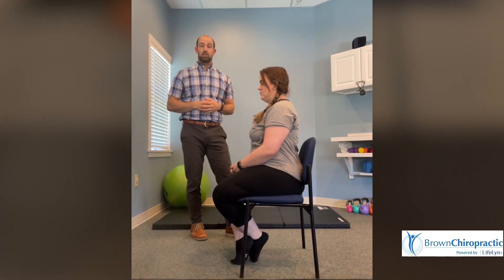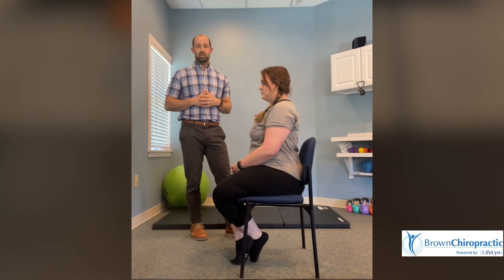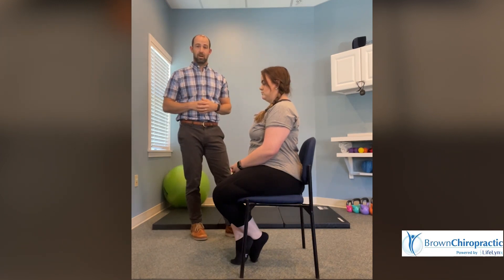Those are three exercises you can try right now to reduce the muscle tension around your head, neck, and chest to reduce your headaches. My name is Dr. Andrew DeVethune at Brown Chiropractic.